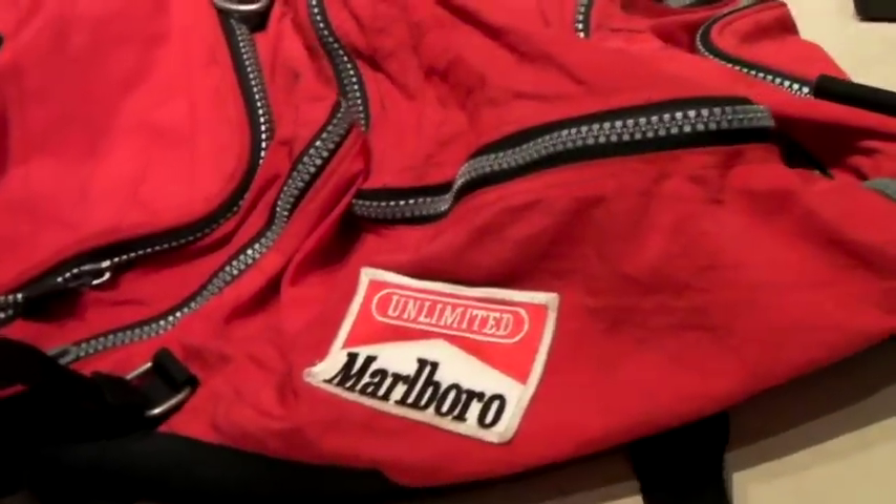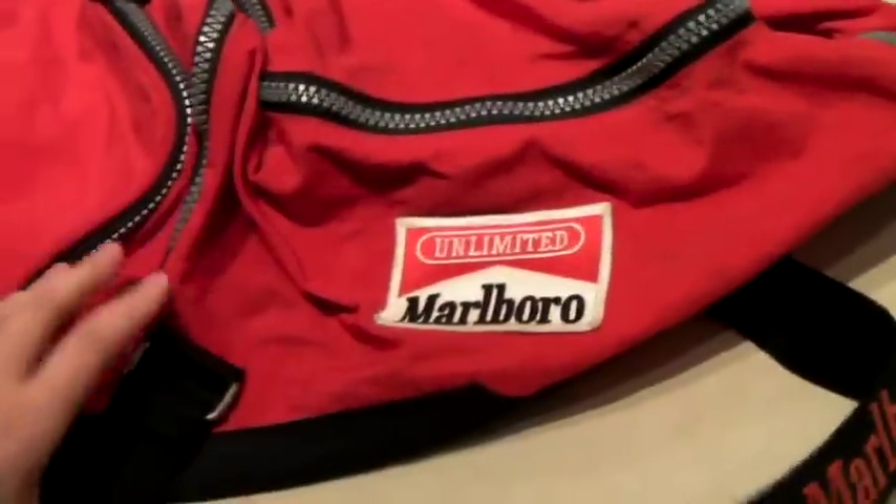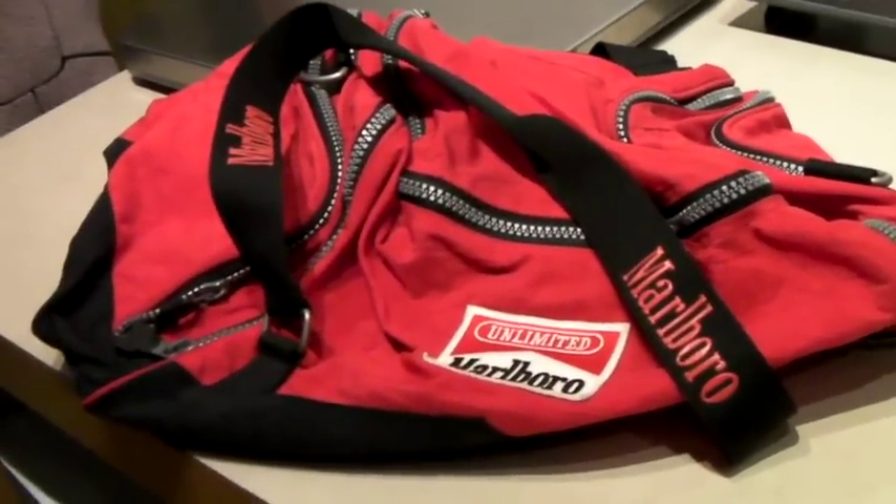This is a vintage Marlboro brand cigarette duffel from the 90s. I'm not a fan, but it's definitely vintage. It's kind of squished at the moment, but it sold to someone in the Global Shipping Program for $60.